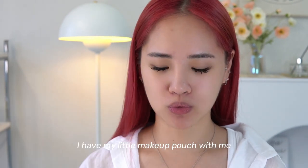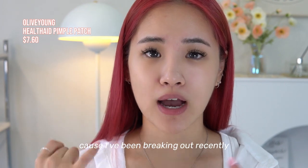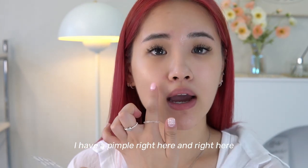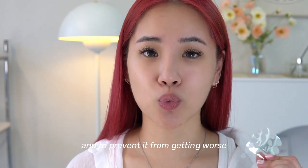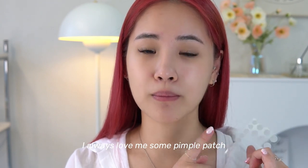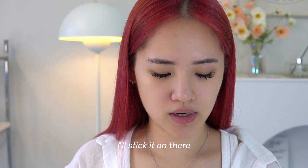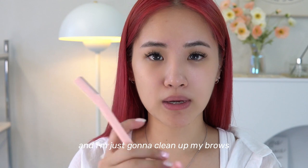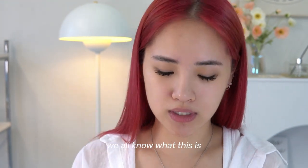I have my little makeup pouch with me, so I'm going to start with some acne patches because I've been breaking out recently. I have a pimple right here and right here, and to prevent it from getting worse I always love a good pimple patch — this one I got from Olive Young. Then I'm just going to clean up my brows using this little guy here.